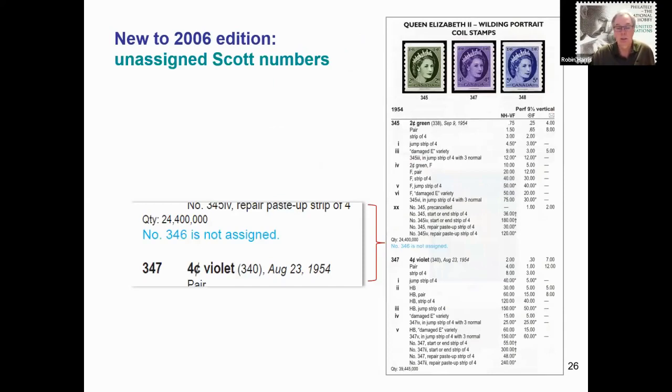Another new feature with the 2006 catalogue was the notation of items that do not exist. Shown here are the three wilding coil stamps issued in 1954. When Scott Publishing assigned catalogue numbers, they assumed that a three-cent wilding would also be issued in coil format, so they reserved number 346 for it. However, the post office did not issue a three-cent wilding stamp. Rather than re-number a whole set of catalogue numbers, number 346 was left alone. By placing a small notation reading 'Number 346 is not assigned,' a novice collector is aware that something is not missing from the catalogue. The introduction includes a list of all such unassigned catalogue numbers.